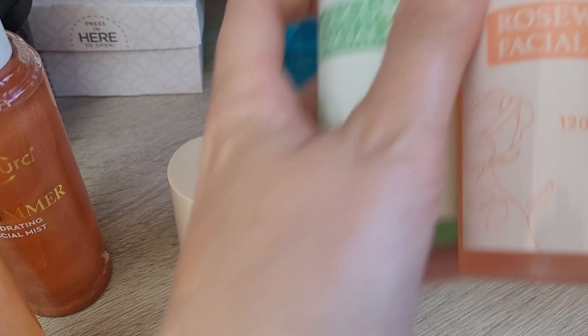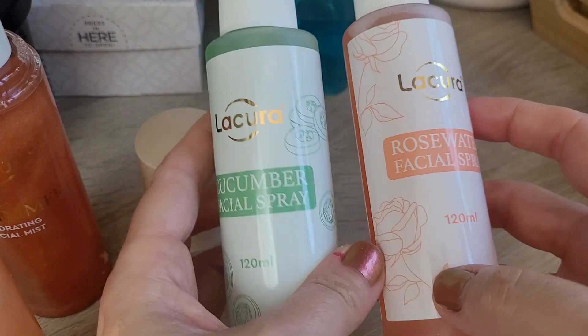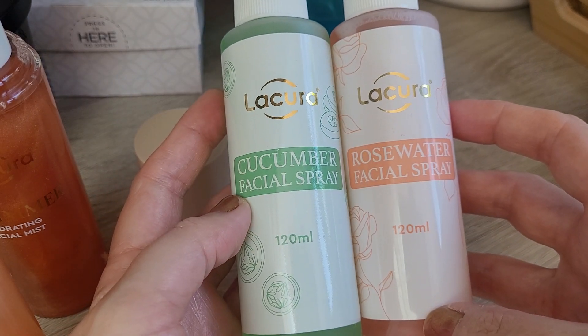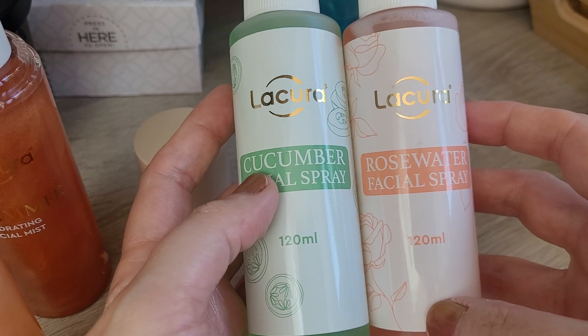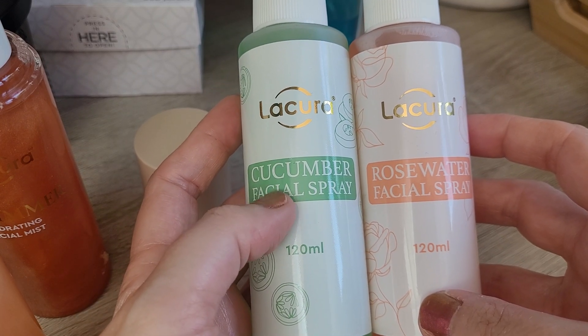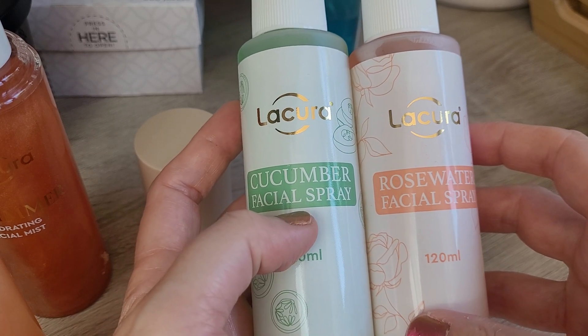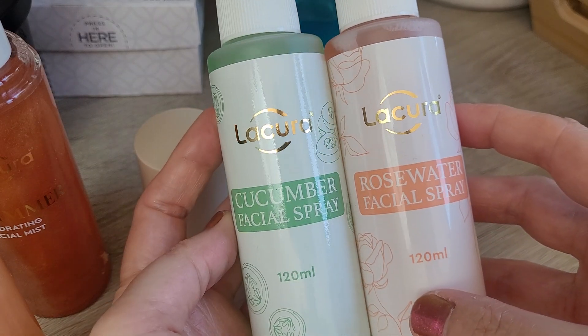Last thing I got at Aldi today — they had two facial sprays, one cucumber and one rose water. They look a bit like the Mario Badescu ones, to be honest. I didn't even see them advertised. There were a few products I could not find in the shop — they were meant to have gradual self-tanning body butter and self-tanning sprays, an evening and a day one, but I could not find them at all and I went to two different Aldis. Which is a bit of a shame because I was really looking forward to them, but I got these two instead.